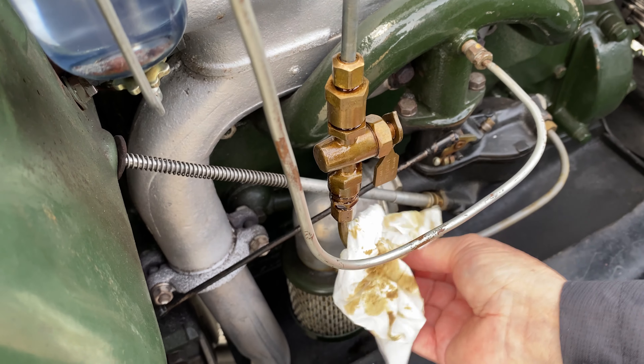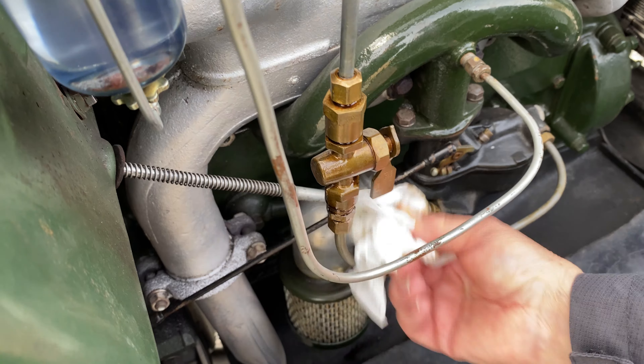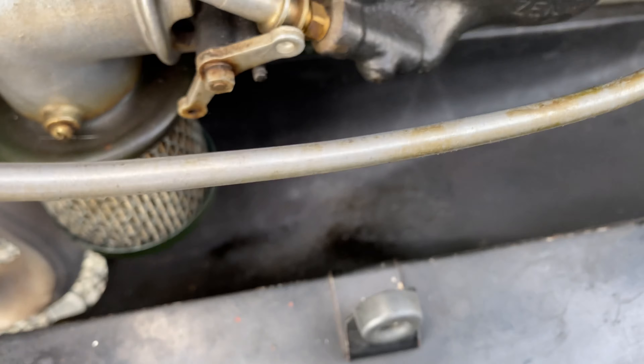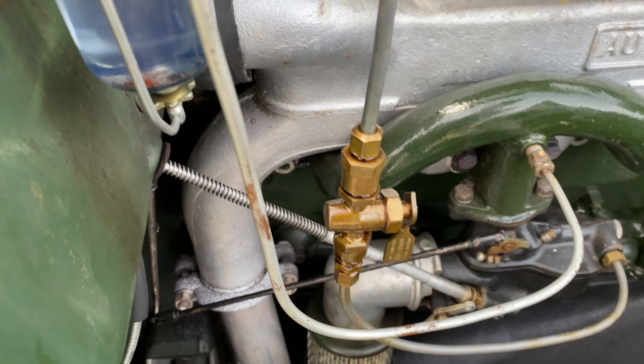I don't understand why it's so green looking. It's perfect for St. Paddy's Day! And there's a little bit where it's dripped down here. Not sure why it'd be doing that, other than maybe those connections are loose.